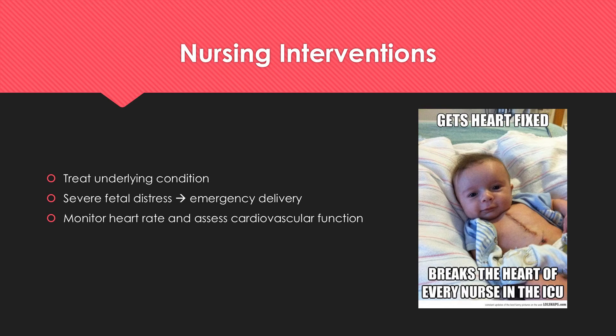After delivery, it's important to monitor the baby's heart rate and fully assess cardiovascular function.